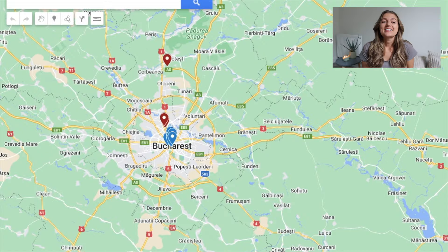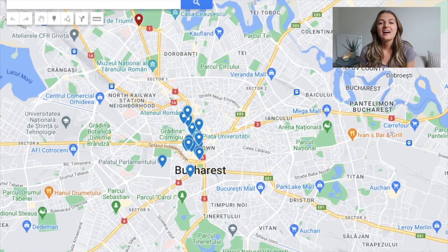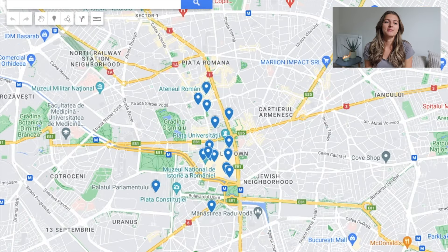You'll be blown away by the last one, which was my personal favorite. First, we'll start with some sites to see in the Old Town, so let's pull up the map. Anyone who watches my channel knows I love to plan my travels using Google Maps, so if you'd like to do the same, make sure to check out this video.